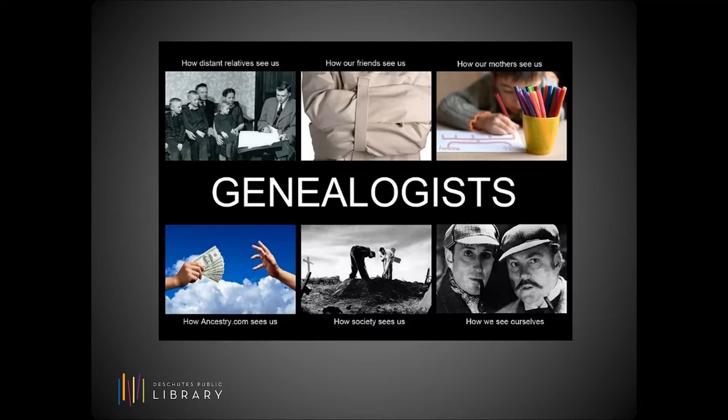So what exactly is genealogy? It's the research of your own personal history. You're essentially building a pedigree for yourself through your family tree. I'm not going to sugarcoat it — genealogical research is one of the hardest types of research you will do, but it's also all about you, so it is never boring.